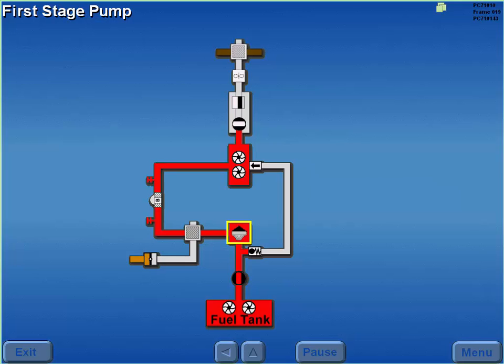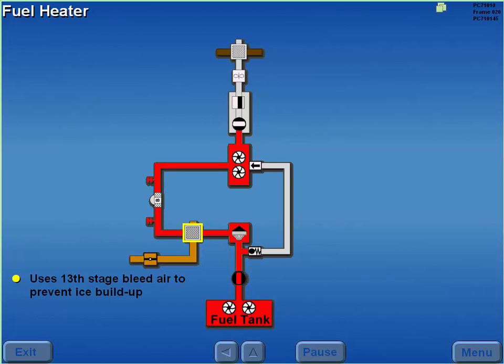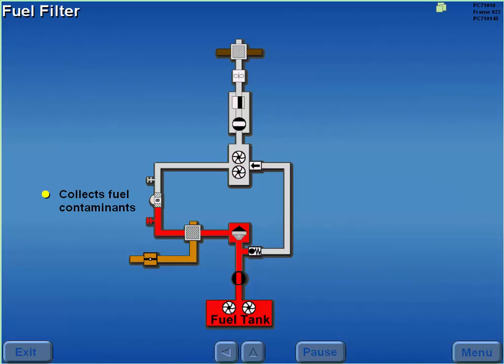The first stage of the engine-driven pump consists of a centrifugal impeller type pump. This pump provides suction feed from the fuel tank if boost pump pressure is not available. The fuel heater uses 13th stage bleed air to prevent ice buildup in the fuel system. The fuel heater may be used on the ground or in flight. A fuel heat valve controls the bleed air flow which heats the fuel. The fuel filter collects fuel contaminants. Should the filter become clogged, fuel bypasses the filter.